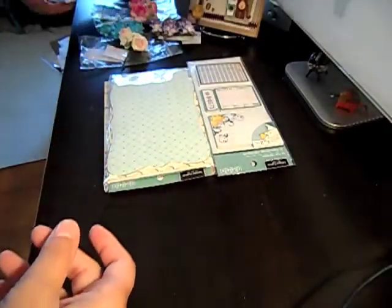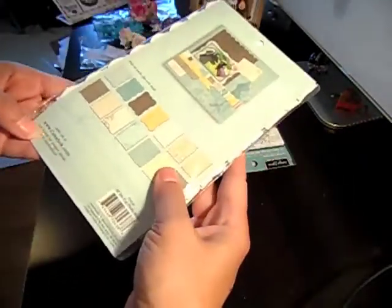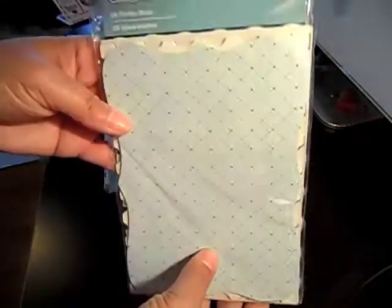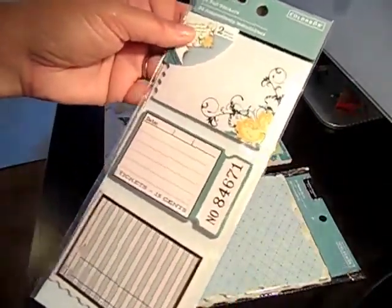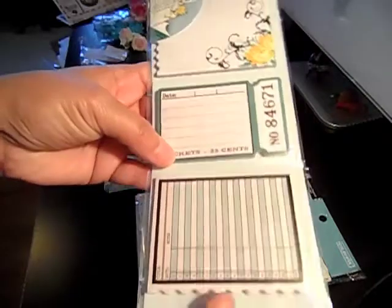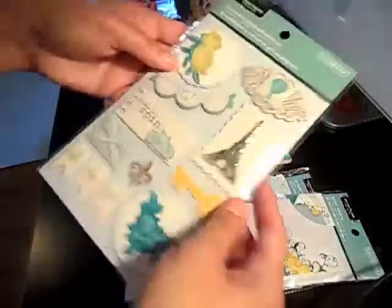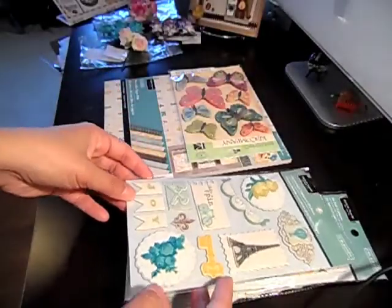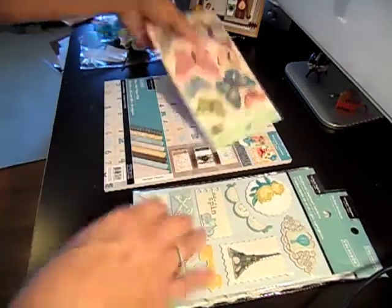Today is the last day to use that, so I got some stuff on clearance. From ColorBox, I got these photo mats. I also got the Antique Paper collection from ColorBox — these are like little journaling spots. Then there are the foil stickers, and from the same collection I got the chipboard stickers. These were all like $1.49 or $1.95 on clearance, so I got 10% off of that.